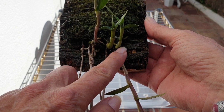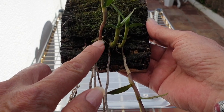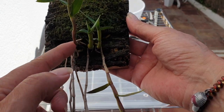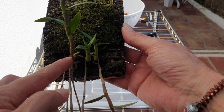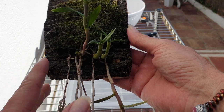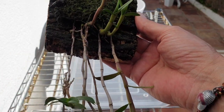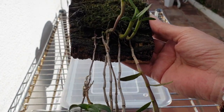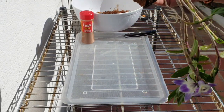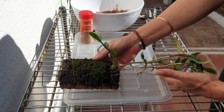I've got two new growths just starting this season. This new growth here has been working since last October, and this one here is just starting now. She came in a tiny clay pot, and it turns out there were two plants in here.